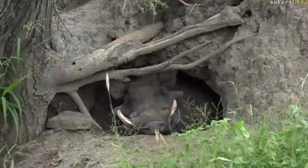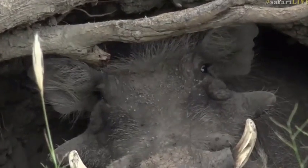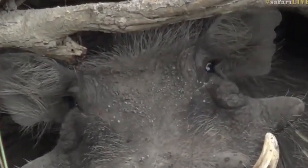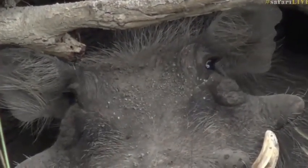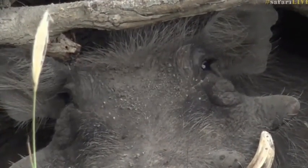They don't often sit still for this long, do they, Brian? This is amazing. It's also quite sad because it means that Gwena's moved, and I don't know how on earth we're going to find her again unless she moves to a den with the rest of the clan.